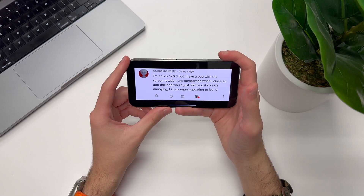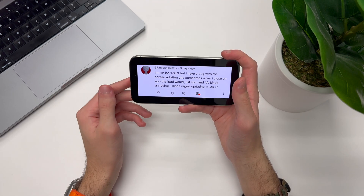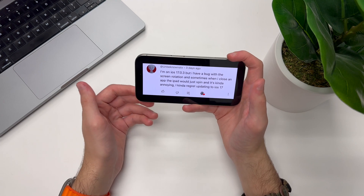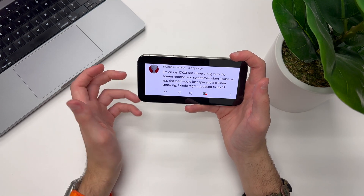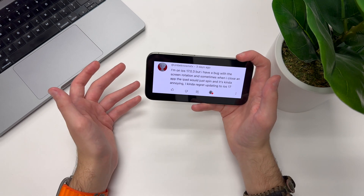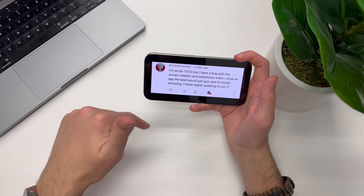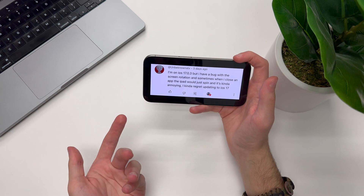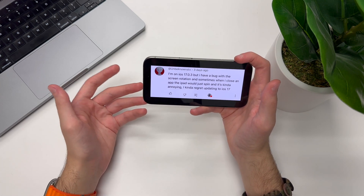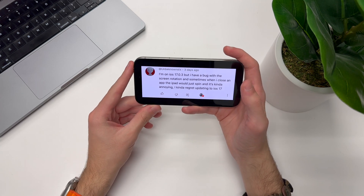One person said they're on iOS 17.0.3 and have a bug with screen rotation — sometimes when they close an app, the iPad would just spin, which is kind of annoying. They said they kind of regret updating to iOS 17. If you're watching this and having this issue on iOS 17.1 after updating, or if anyone else is having the same issue on iPadOS 17, make sure to let me know in the comments.